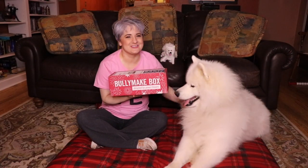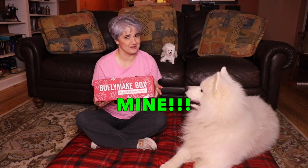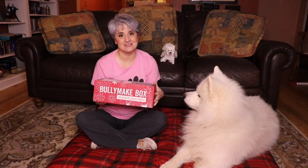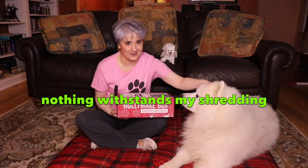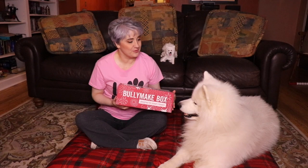Yeti got something really special today in the mail — his first Bully Make box. What is a Bully Make box, you ask? Well, these are toys made specially strong for super strong powerful chewers like Yeti. And inside are also some treats. We have not yet opened this box and Yeti is anxiously awaiting. Up next, on Yeti's Place.